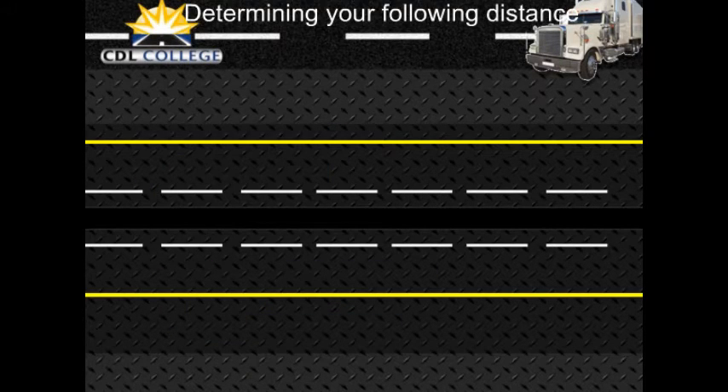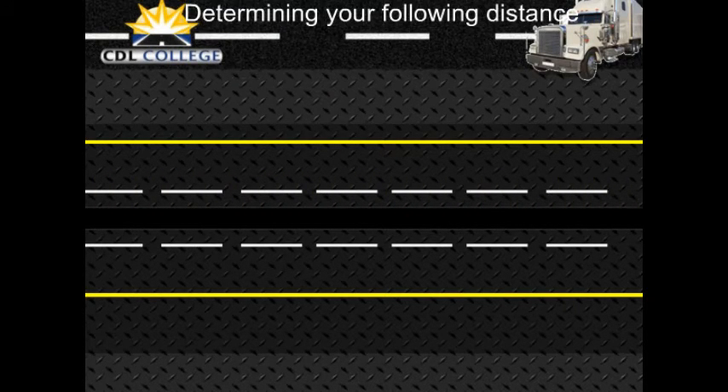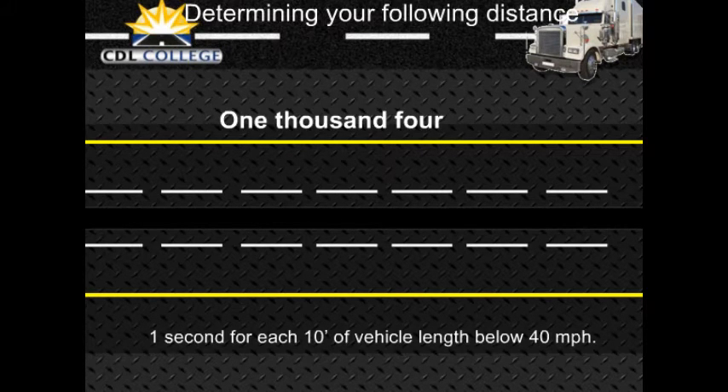To know how much space you have, wait until the vehicle ahead passes a shadow on the road, a pavement marking, or some other clear landmark. Then count off the seconds — 1,001; 1,002; and so on — until you reach the same spot. Compare your count with the rule of 1 second for every 10 feet of length. If you are driving a 40-foot truck and only counted up to 2 seconds, you are too close. Drop back and count again until you have 4 seconds of following distance, or 5 seconds if you are going over 40 miles per hour.